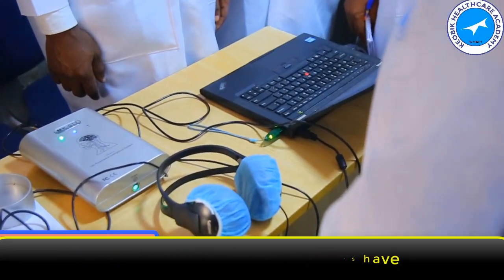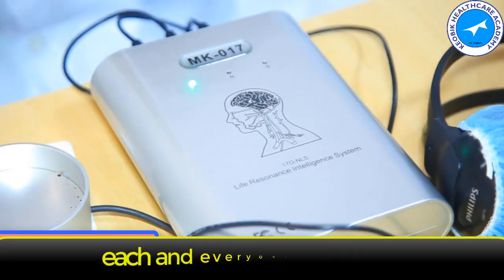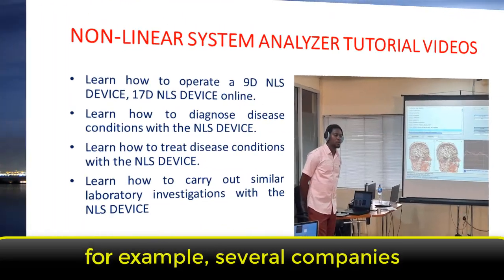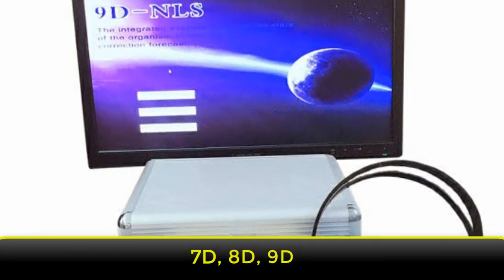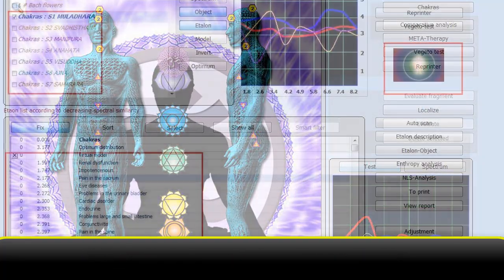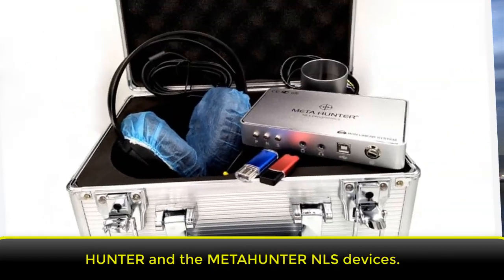Several manufacturing companies have produced different series and model designs of the NLS device. Each was released according to series or software versions. For example, several companies produced the 3D, 5D, 7D, 8D, 9D, 17D, and 19D NLS devices respectively. Some other companies produced the Oberron Hunter and then Meta Hunter NLS devices.